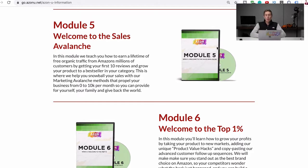Module five is about getting sales — we call it 'Welcome to the Sales Avalanche.' It's about getting your first sales, getting your first 10 reviews, because that's all you really need to get started. It covers PPC and other kinds of advertising: Google, Facebook, YouTube advertising, funnel advertising, and different kinds of sales funnels — all about how to get your first few sales, get started, and then build it up.